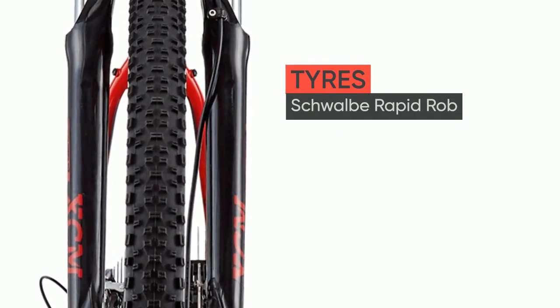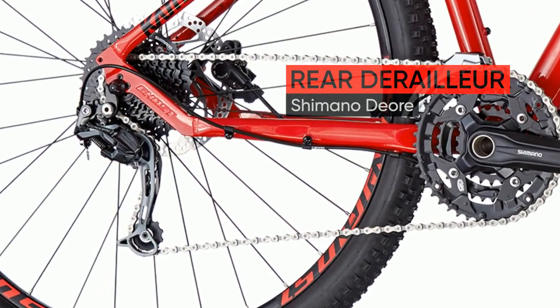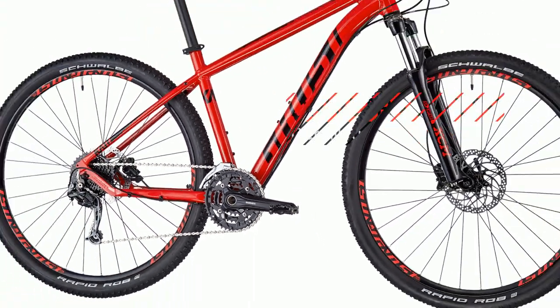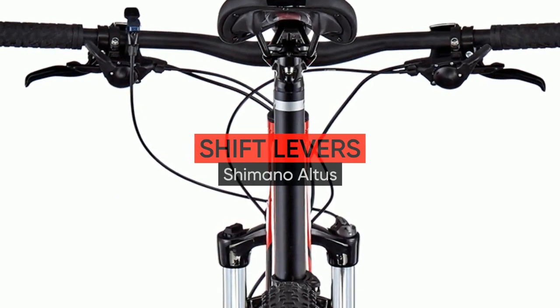You can also choose your drivetrain according to your preference and find the best possible introduction to biking. The Kato X is a very special aluminium hardtail — super stiff, super light, and super equipped for all those who ride with high demands but don't want to invest in a carbon bike right away.